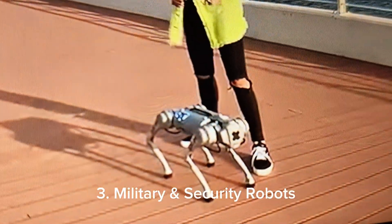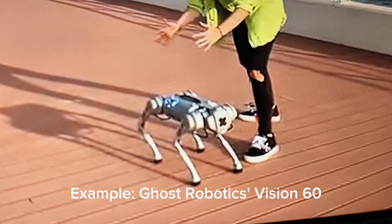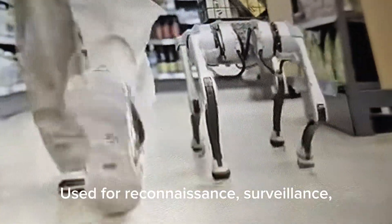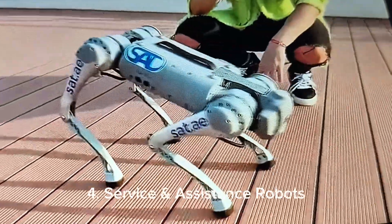3. Military and Security Robots — Example: Ghost Robotics Vision 60. Used for reconnaissance, surveillance, and carrying equipment in military operations.